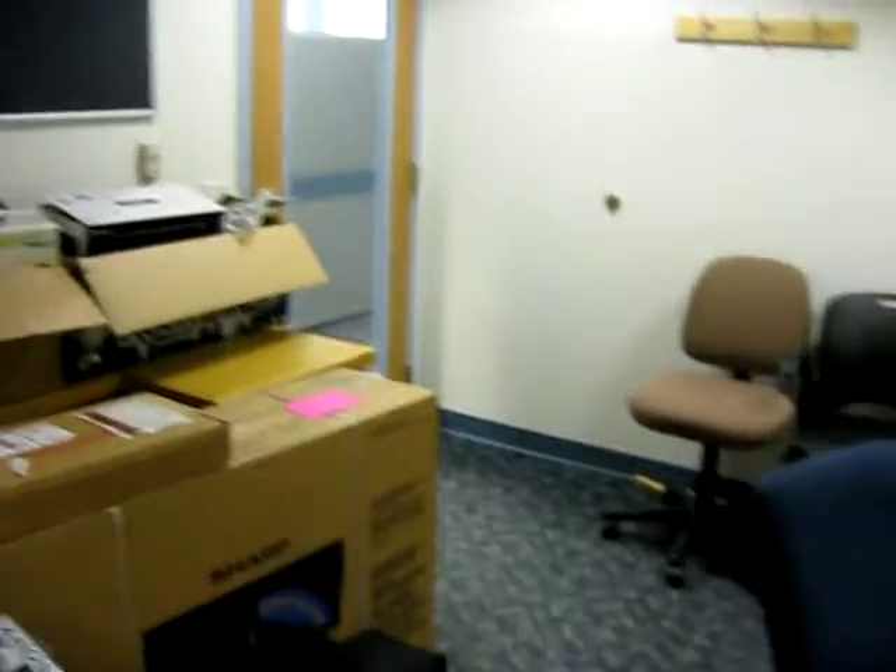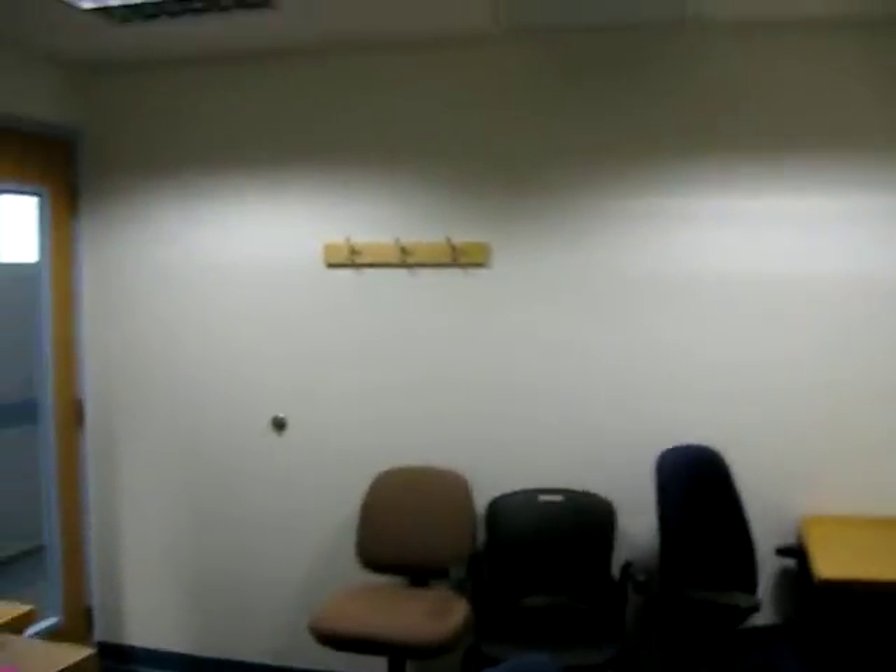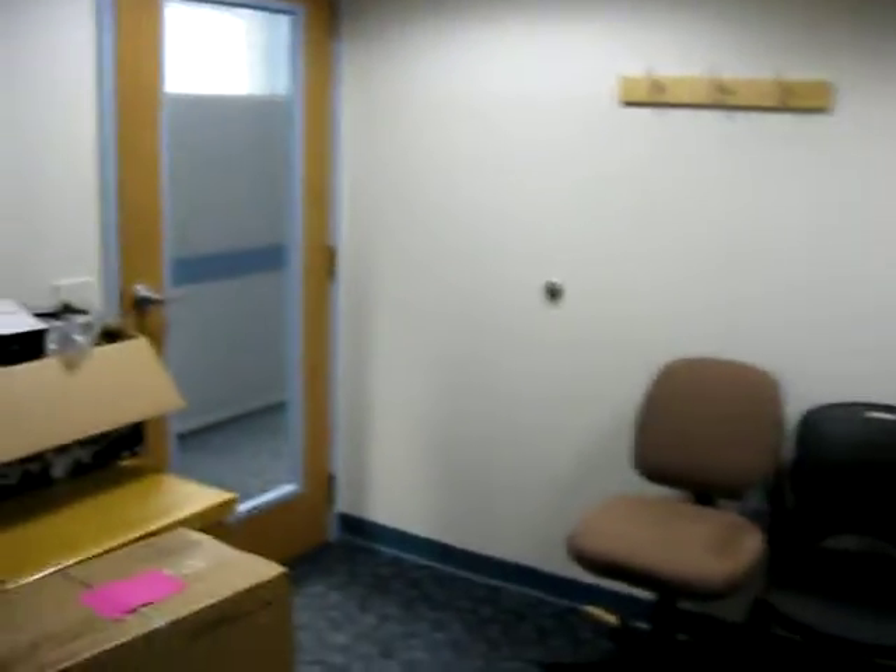I'm standing in what will become what we're loosely calling Cafe ETS right now. It's the old Faculty Multimedia Center here in the Ryder Building, and as you can see it's not a very big space, but it is adequate.